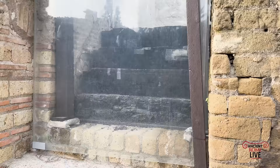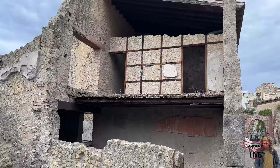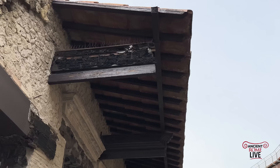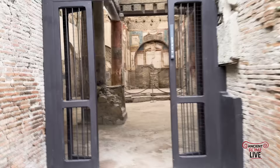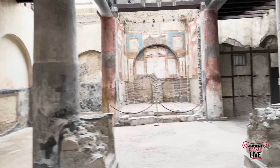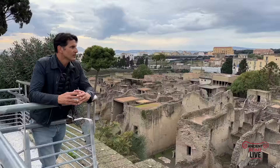We see staircases preserved in carbonized wood. We see the reconstructions of multiple stories, and the restorers in the 30s and 40s actually preserved a lot of that wood in the upper decks. Here are some beams of wood for the overhangs in front of shops and doorways, lintels still in carbonized wood. This is what makes Herculaneum so special. As you walk into spaces, you can look up and oftentimes see the blackened stubs of timbers that once extended to sustain floors on the upper stories.